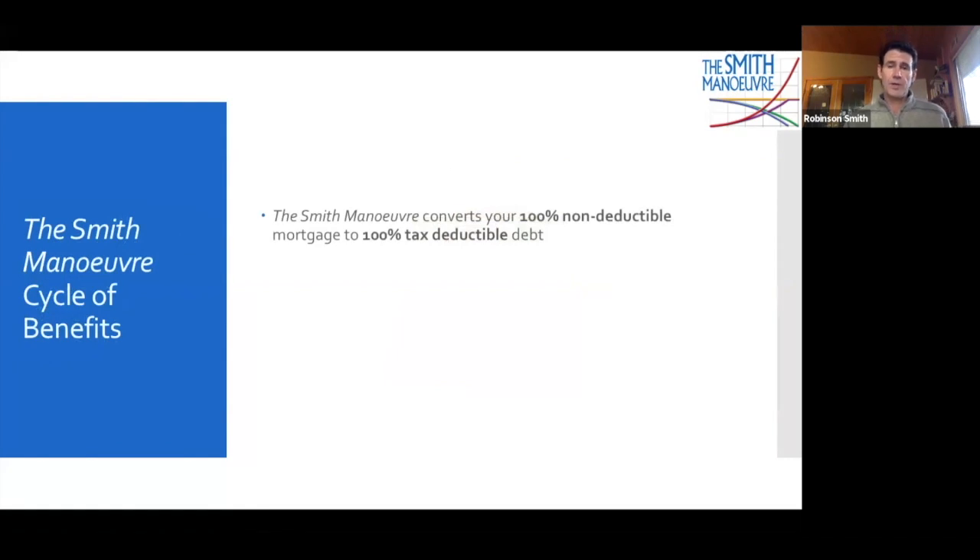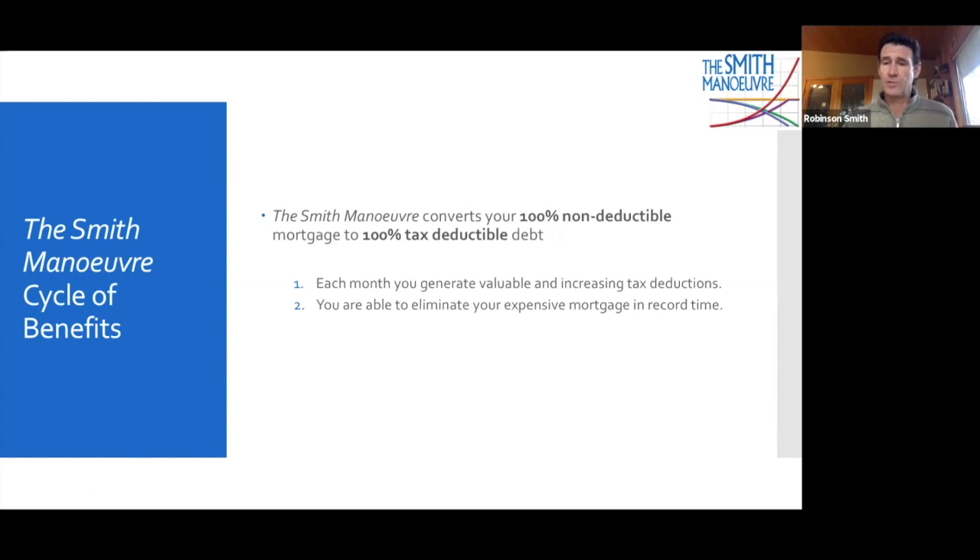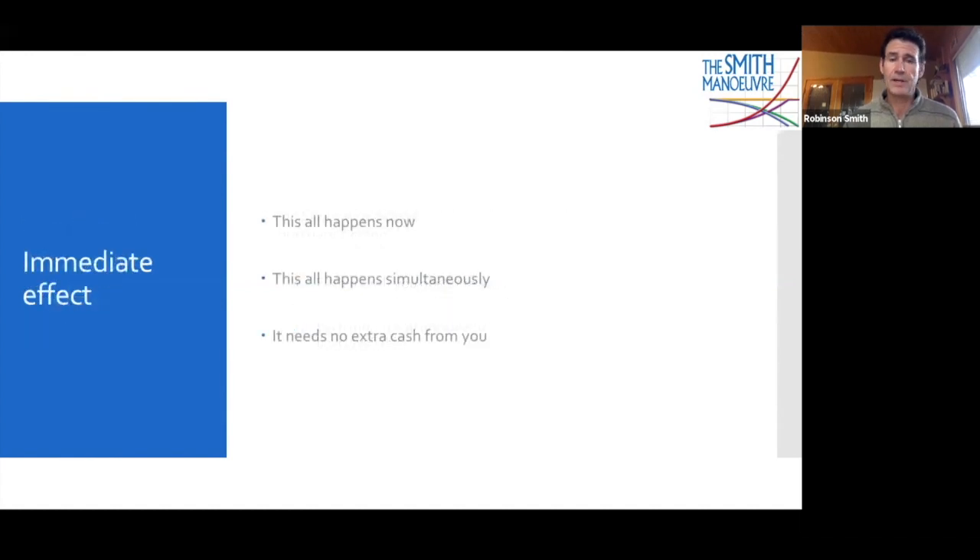With the Smith Maneuver, you're going to convert your 100% non-tax-deductible mortgage into a 100% tax-deductible investment loan. Each month you're going to generate valuable and increasing tax deductions, you're going to be able to eliminate your mortgage in record time, and each month you're able to invest money that otherwise you wouldn't have available. This is new money — there's no change required. You don't have to go and earn more money. This is new money available to you strictly by restructuring your personal finances.